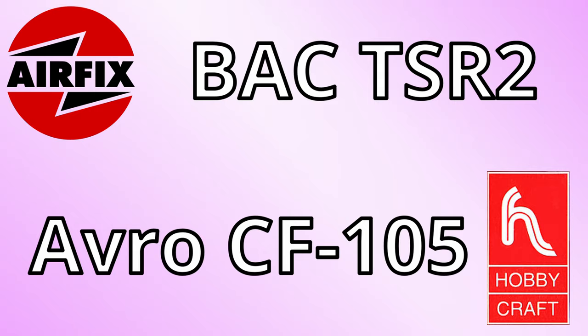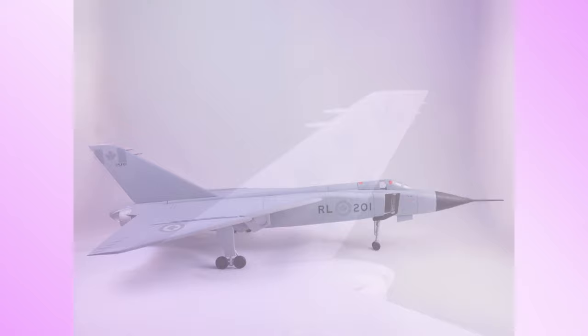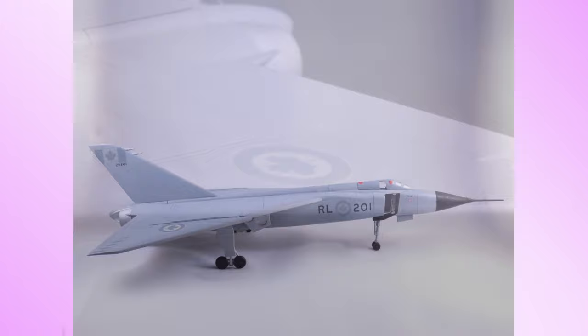Number 5: Airfix's TSR-2 and Hobbycraft's Avro Arrow. I'm kind of cheating — the first one I'm doing is a double, because people always talk about the parallels between the TSR-2 program and the Avro Canada Arrow program, so I thought, why not do them both together? I actually built an Avro Arrow before on my website — I built it in a modern grey scheme with beautiful silhouette maple leaves on the tail, and I think I did quite a good job. There weren't really any panel lines or weathering because this was me a long time ago. I'm really excited to do this again at some point.